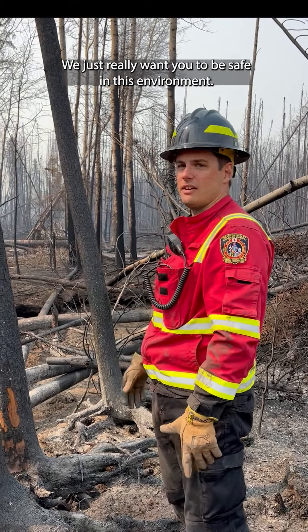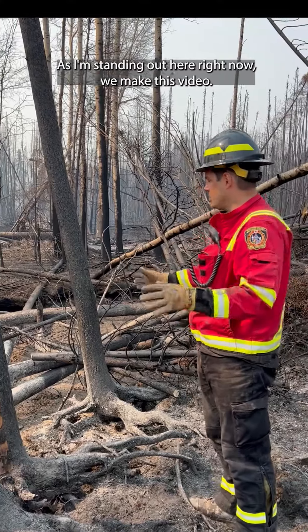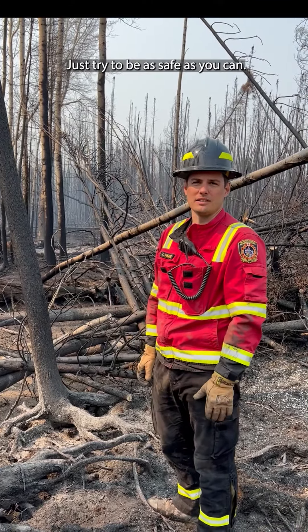We just really want you to be safe in this environment. As I'm standing out here making this video, I'm staging myself in a safe environment. We understand you guys are going to be in there — just try to be as safe as you can.